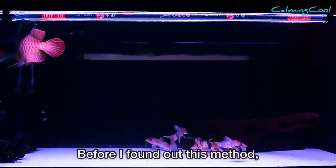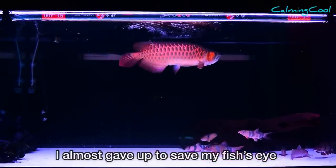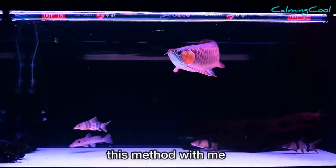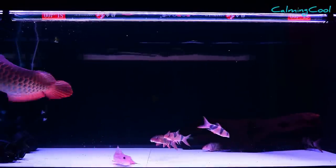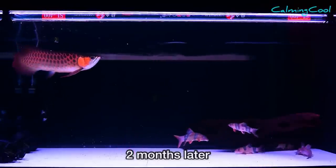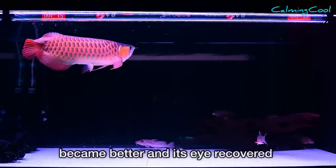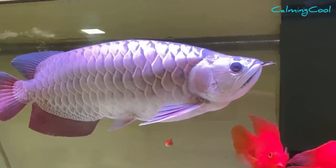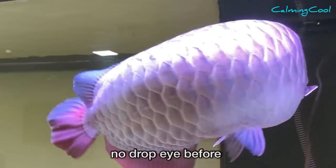Before I found this method, I almost gave up saving my fish's eyes. Then one day a friend shared this method with me. I tried it, and two months later I noticed that the drop eye was getting better — its eyes recovered more than 95 percent. Look at it now — it's almost like there were never any drop eyes before.